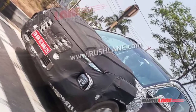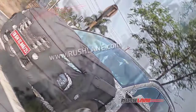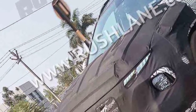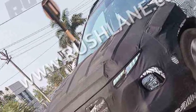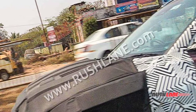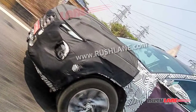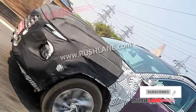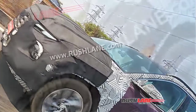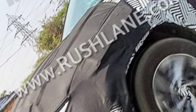Hyundai has been testing the upcoming 2022 Tucson in India for quite some time now. The new generation model of the premium midsize SUV made its global debut around 18 months back and went on sale in the USA from November 2020 onwards. The new gen Tucson SUV comes with quite a few upgrades over its predecessor, which is still on sale in India. Recently, a test mule of the new gen Tucson was spotted testing near Chennai in a fully camouflaged avatar.